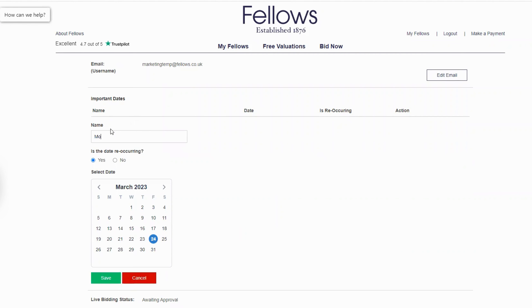From here, in the Name segment, type in the relevant name of the person you wish to buy a gift for and the occasion if necessary.